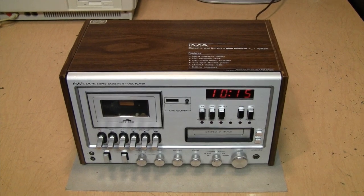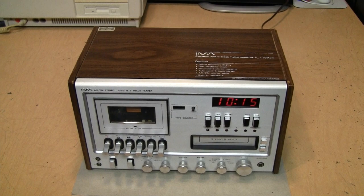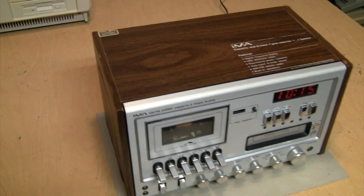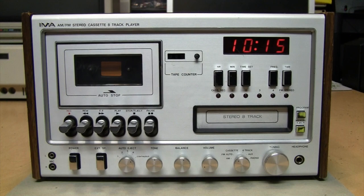Here's something I saw in the thrift store a couple months ago. As soon as I saw it I knew I had to pick it up because it's just emblematic of 1970s hi-fi stereo component styling, even though it really is just a glorified clock radio. I call it the '1970s in a box,' especially this front panel.